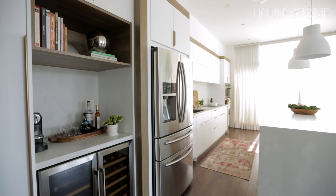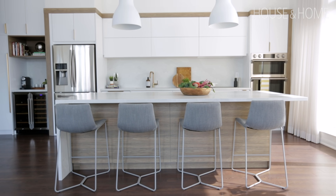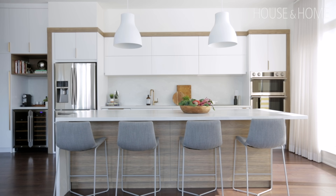My design principle was to frame in all of the functional area. I did that by creating a border around the kitchen, so anything inside that wood frame is essentially your functional cooking space.